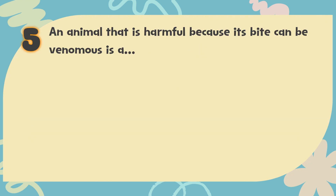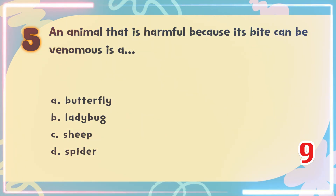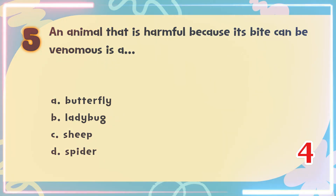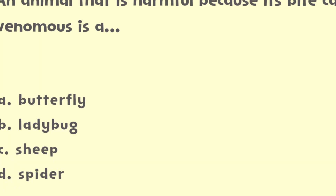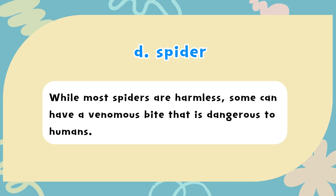Number 5. An animal that is harmful because its bite can be venomous is a? The choices are: A) Butterfly, B) Ladybug, C) Sheep, D) Spider. The correct answer is D) Spider. While most spiders are harmless, some can have a venomous bite that is dangerous to humans.